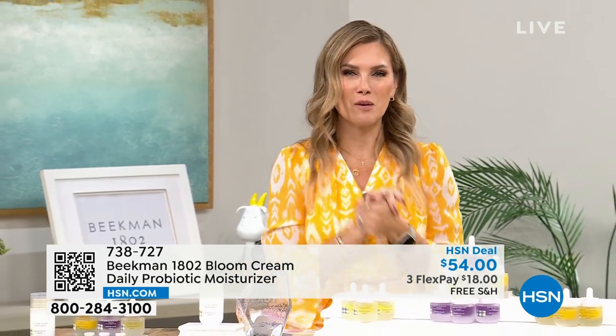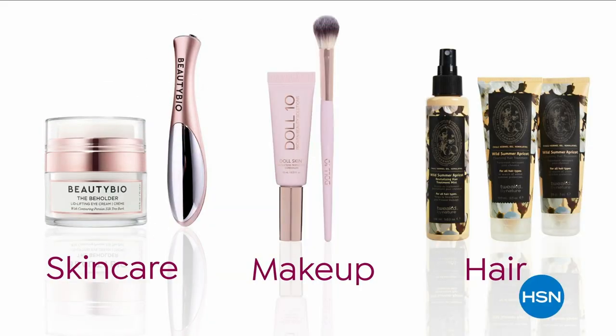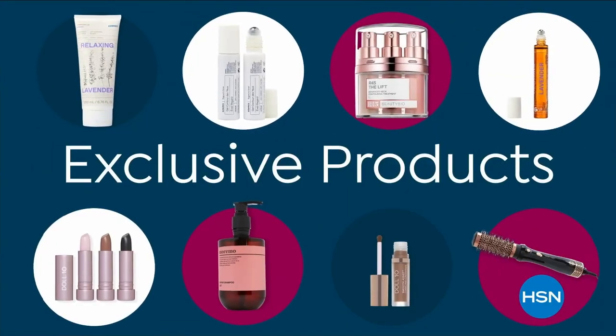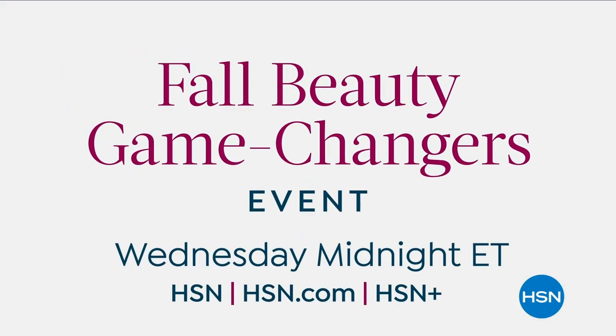Don't go anywhere — we have more things in store from Beekman 1802 right after this. It's time to level up your beauty care, from skincare to makeup to hair and more. Achieve your beauty goals with our experts and exclusive products you won't find anywhere else. The Fall Beauty Game Changers event starts Wednesday at midnight on HSN and at hsn.com.